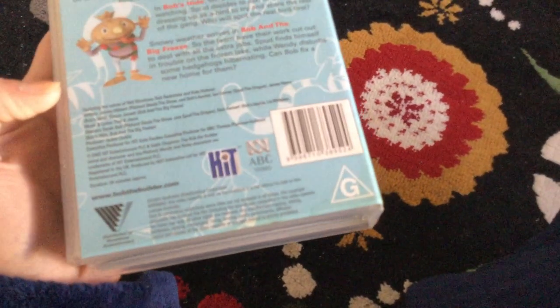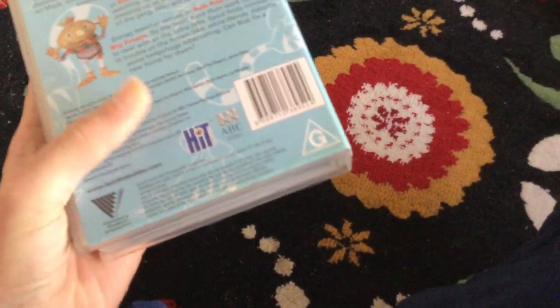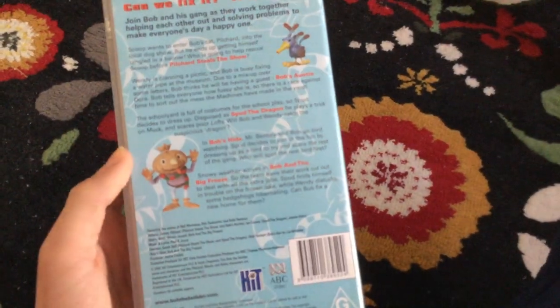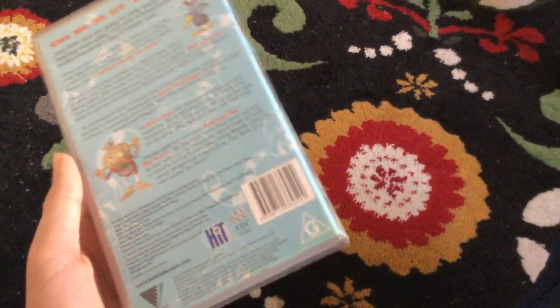There's the new ABC Video logo, the G-rating logo, and the Hiden Team logo. And there's Spud the naughty scarecrow. Let's have a look inside.